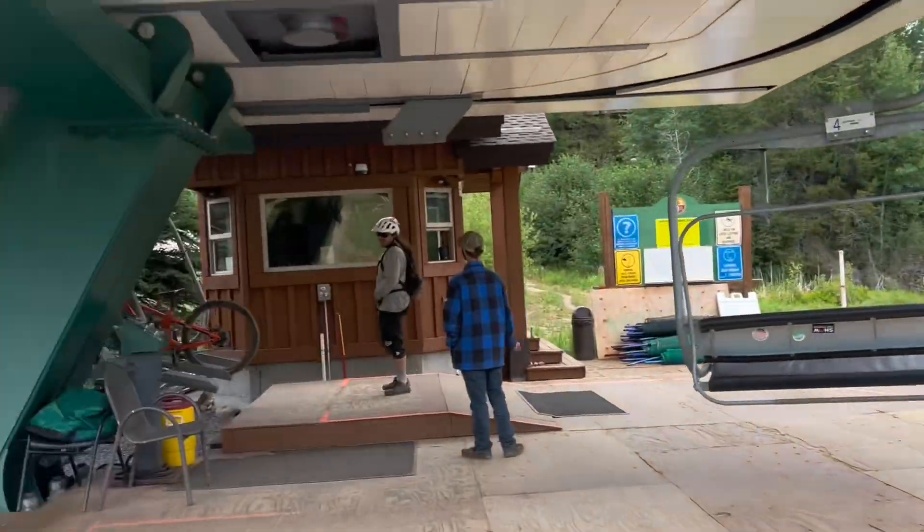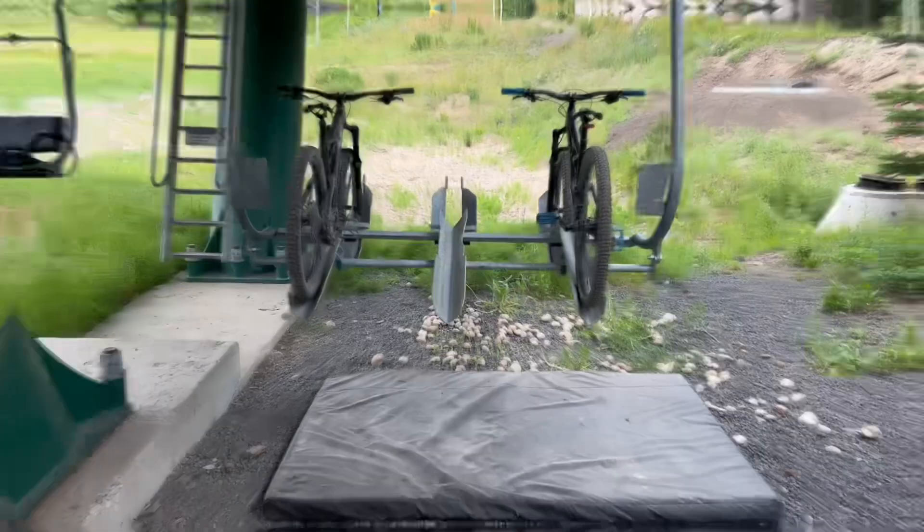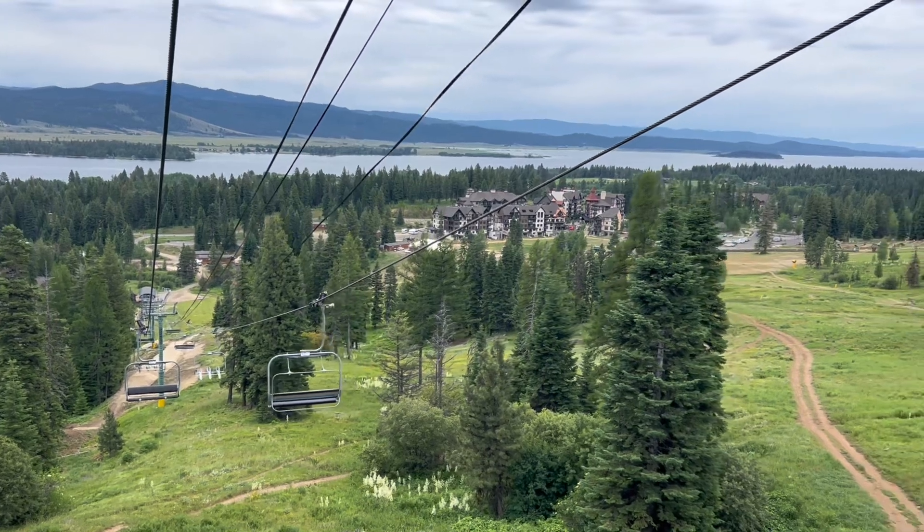Then you can head down to the lift to load your bikes and head up to the top of the mountain. There is always someone there to help you if you struggle loading your own bike. The lifts have enough space for three bikes each, which makes it convenient if you have a bigger group.